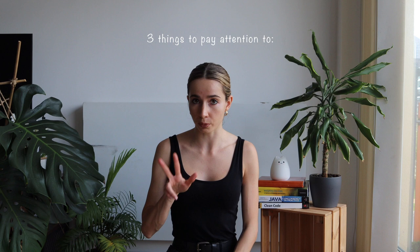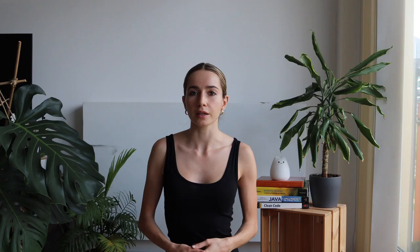In my opinion the formula for creating a great CV is to pay very close attention to three things: first of all the CV structure, secondly the order of the content, and lastly the writing style. So let's get started.